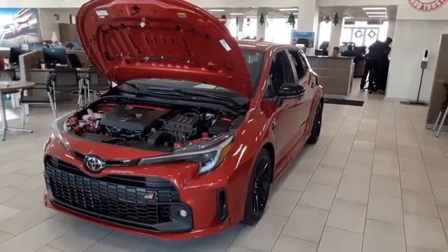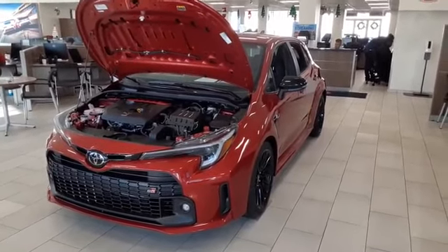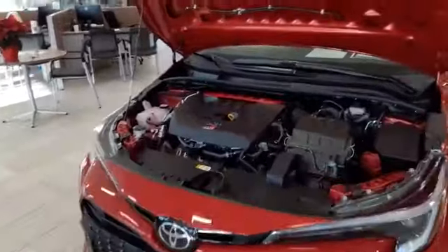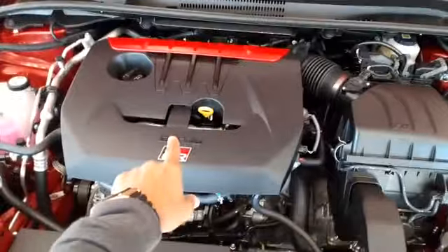This is the 2023 long-anticipated GR Corolla, and this is the Core Edition. I'm coming over here so I can show you the 1.6-liter three-cylinder turbo engine with the cold air intake system. And this is an all-wheel drive vehicle.